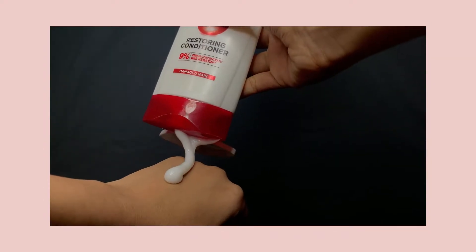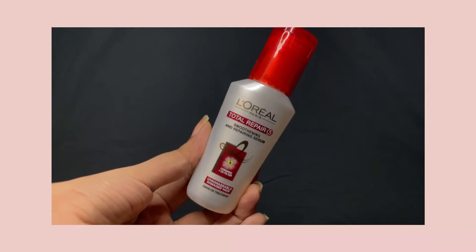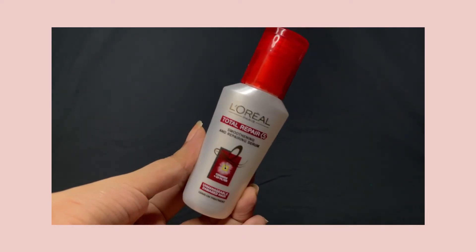The next step is the Total Repair 5 Restoring Conditioner, which has a really creamy texture. You have to use this after shampooing — apply it on the lengths of the hair, not on the scalp, because it will make your scalp more oily. It conditions your hair really well and I really love this conditioner.